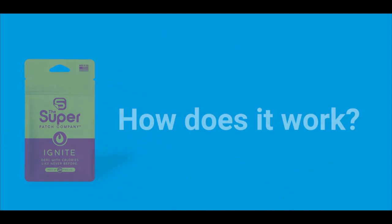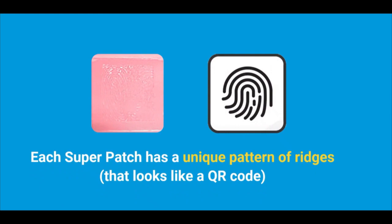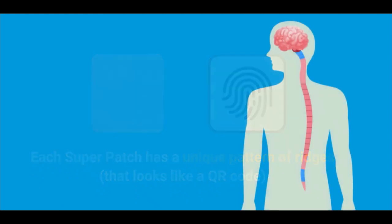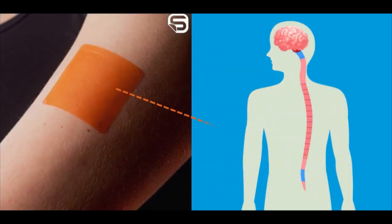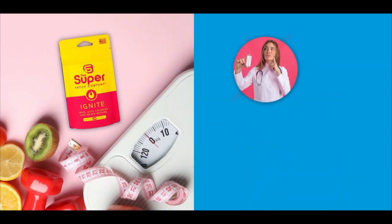How does it work? Each Superpatch is embedded with a unique pattern of ridges, like a QR code. Simply peel off the patch, place it on your skin and, as the pattern comes in contact with your skin sensors through the science of vibro-tactile stimulation, unique signals are transmitted to your body's nervous system, tapping into and boosting your natural metabolism.